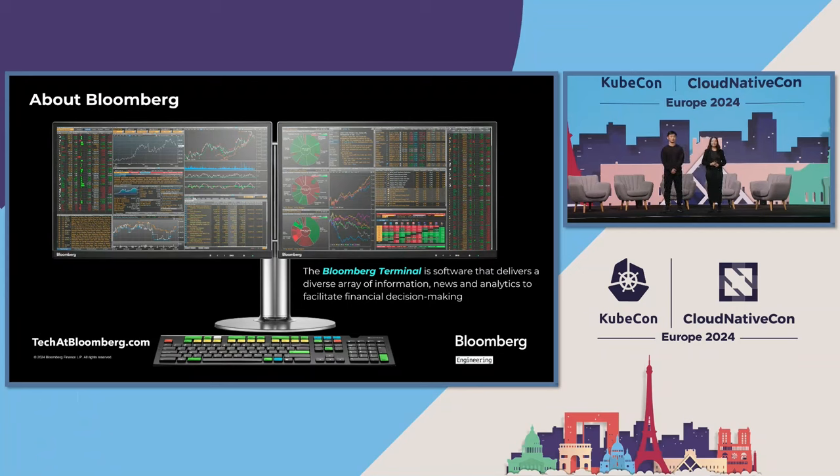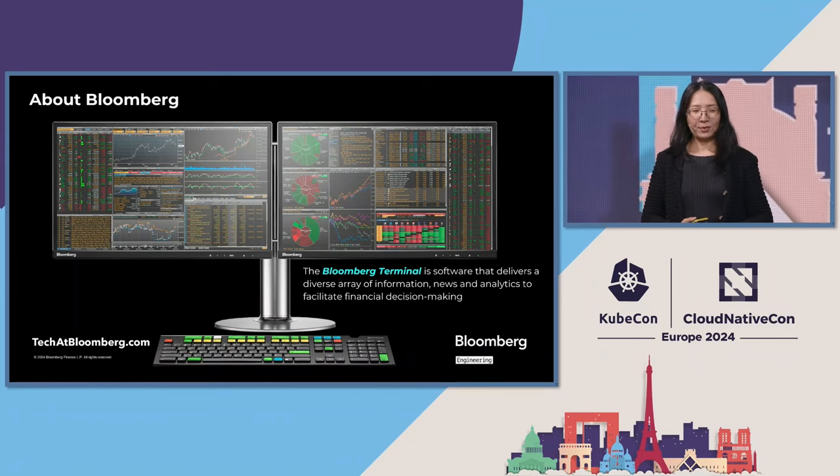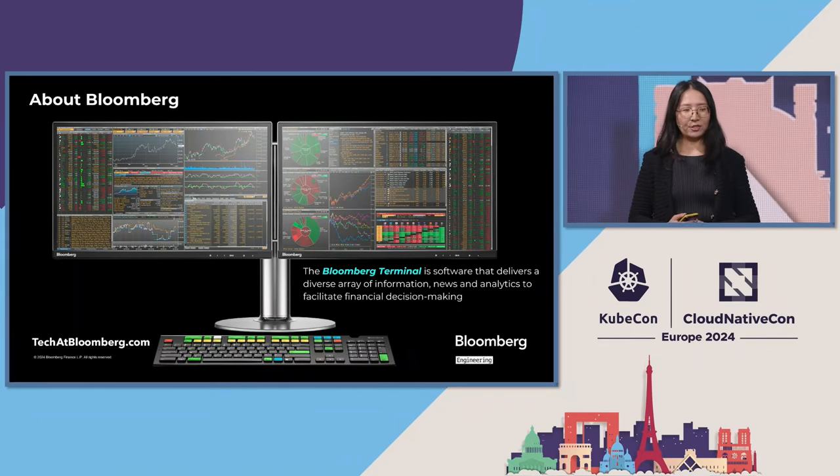At Bloomberg, we believe in fostering a transparent and efficient financial market. Bloomberg's business is built on technology that makes news, research, financial data, and analytics searchable, discoverable, and actionable across the global capital market.